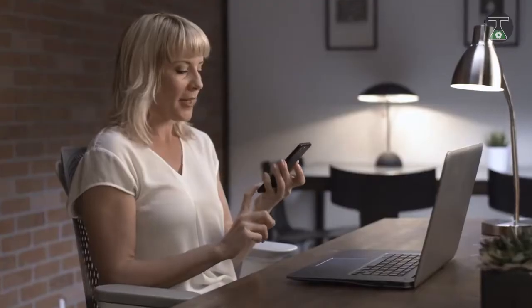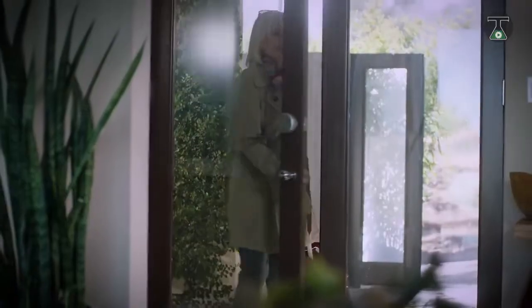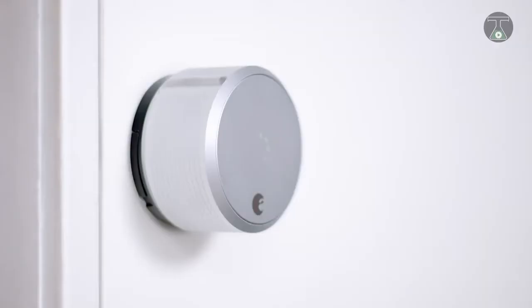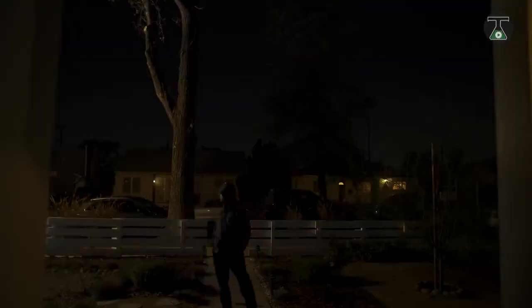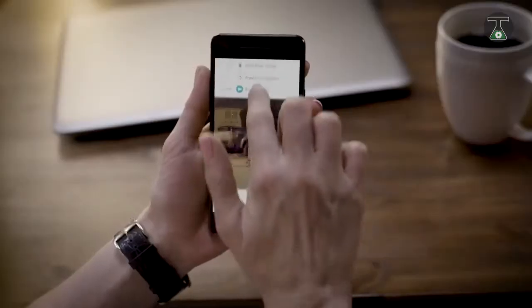One exciting new feature in this device is that it allows your lock to be opened not just by your own device but by anyone whom you've given authorization. This means that you will be able to authorize your closest friends and family to access your home even if you're not there. When this happens, you'll get a notification on who unlocked your home so you can rest assured that your home is safe.